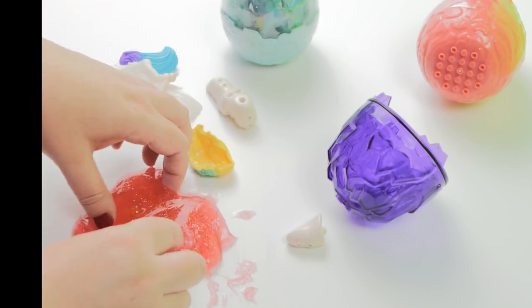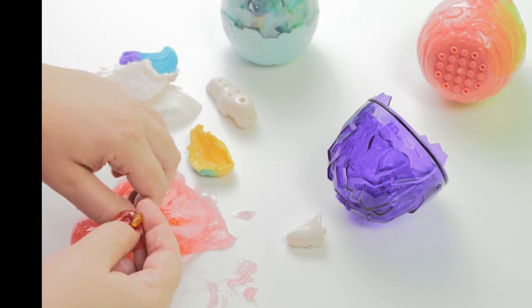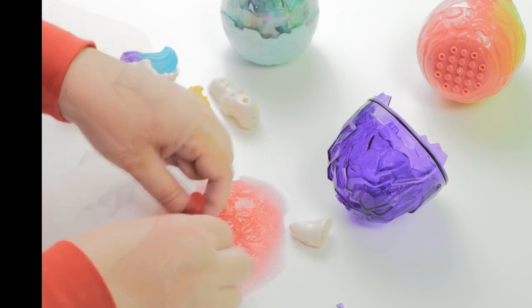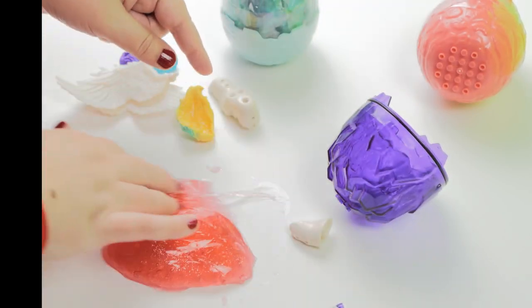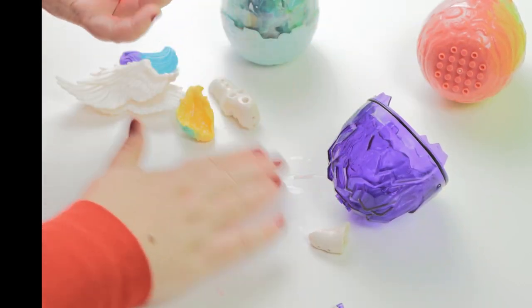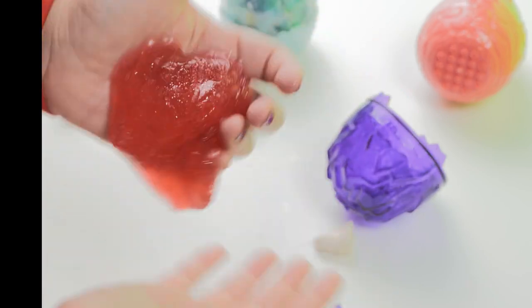Okay! Wow! Look at this! Wow! What is this? Okay, that's it! Let's check what's inside! It's really... really sneaky slime!